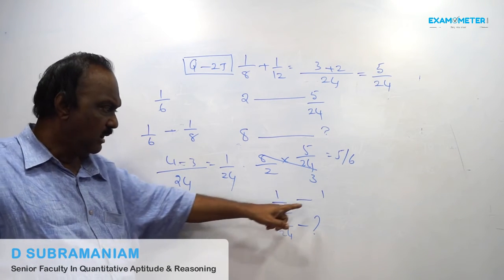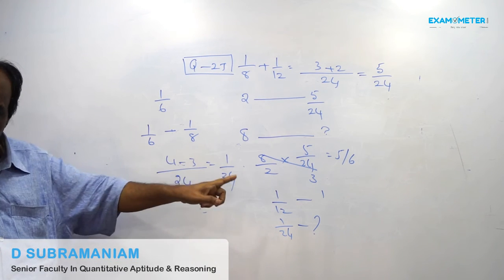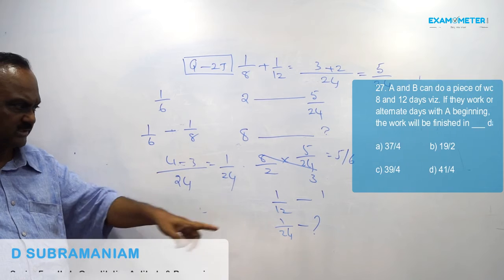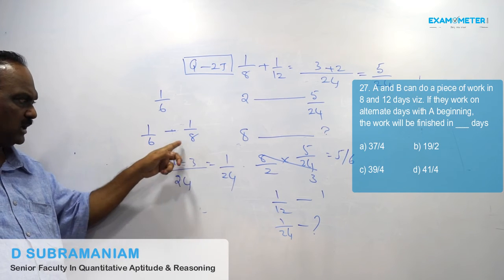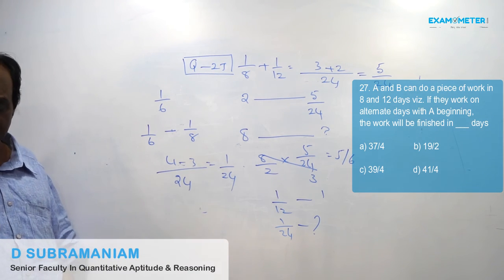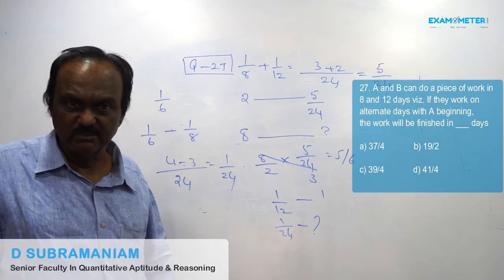So total number of days will be half plus the whole day A worked plus 8 days: ½ + 1 + 8 = 9½ days. So the answer is 9½ days — that is multiple choice B.